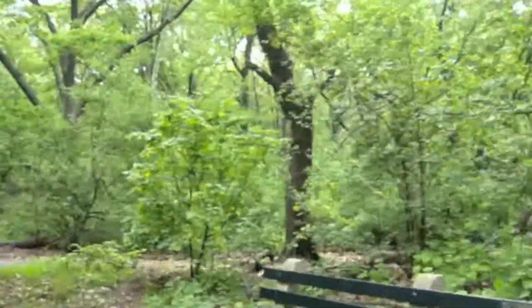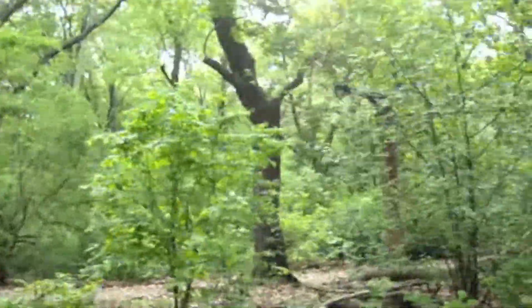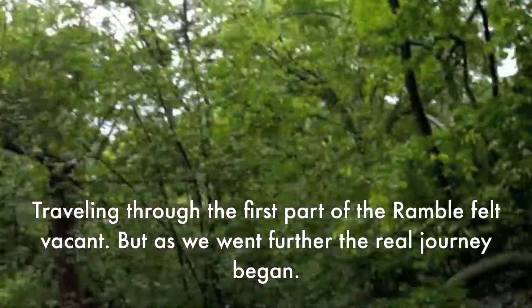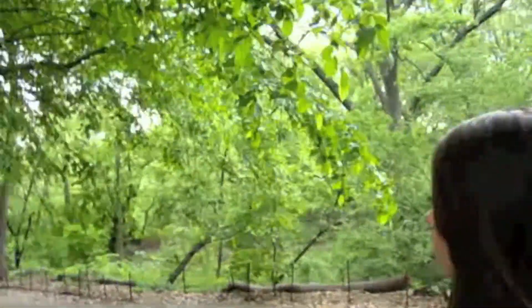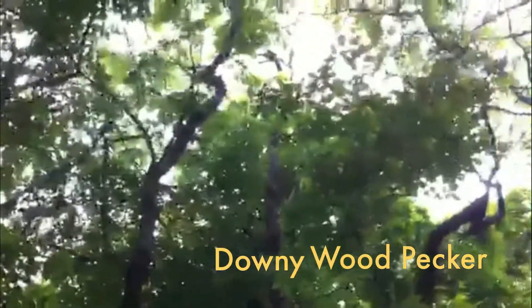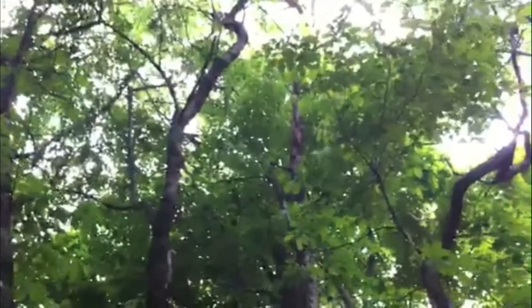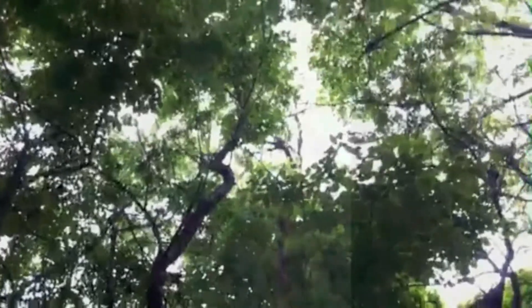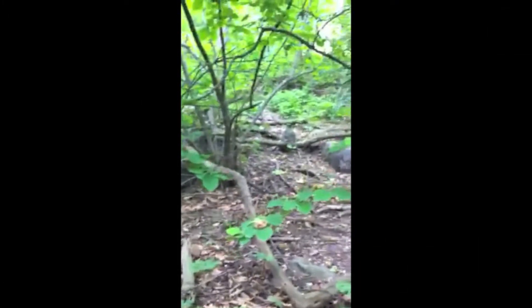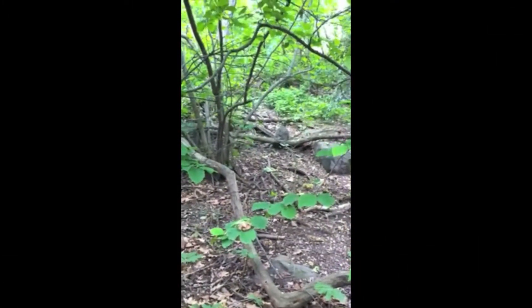Back on the path looking for birds. Stay tuned. Okay, so we can't find the woodpecker, but if you listen close you can hear it. And here's a catbird right in that little tiny corner near the branch.